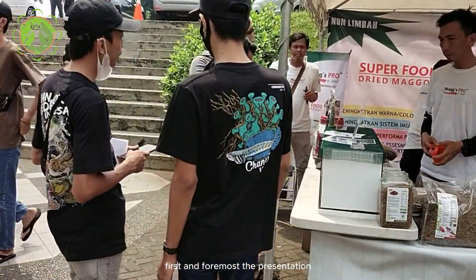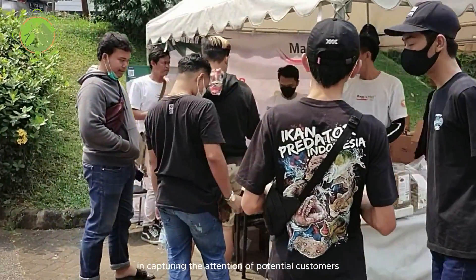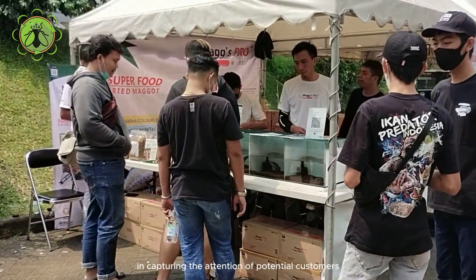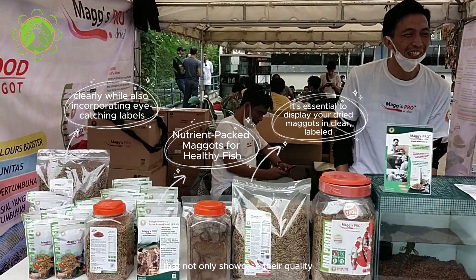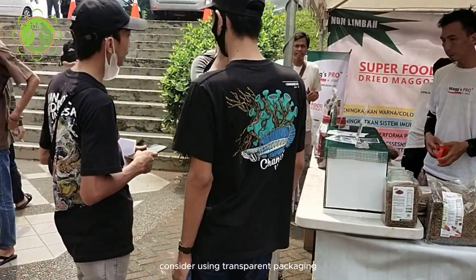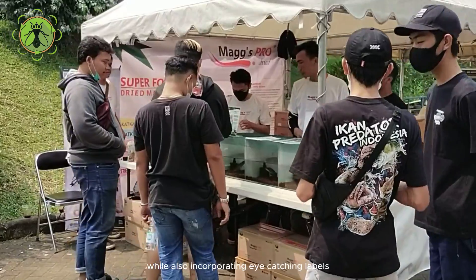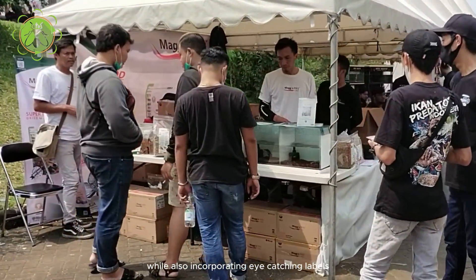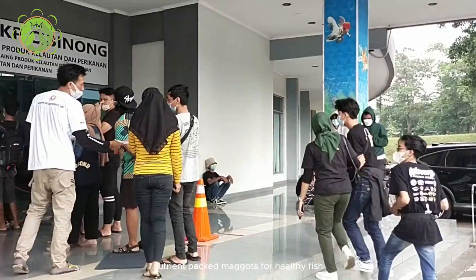First and foremost, the presentation plays a crucial role in capturing the attention of potential customers. It's essential to display your dried maggots in clear, labeled containers that not only showcase their quality, but also highlight their nutritional benefits. Consider using transparent packaging that allows customers to see the product clearly, while also incorporating eye-catching labels that emphasize phrases like 'nutrient-packed maggots for healthy fish.'